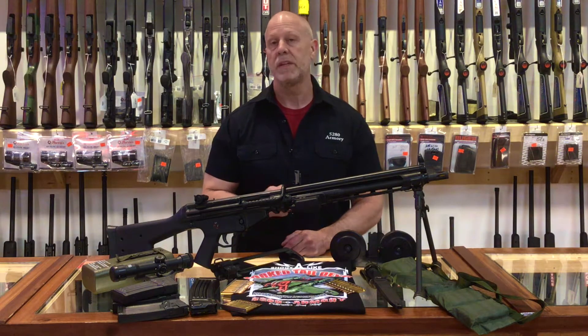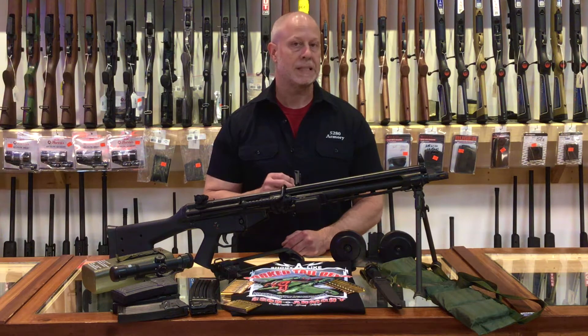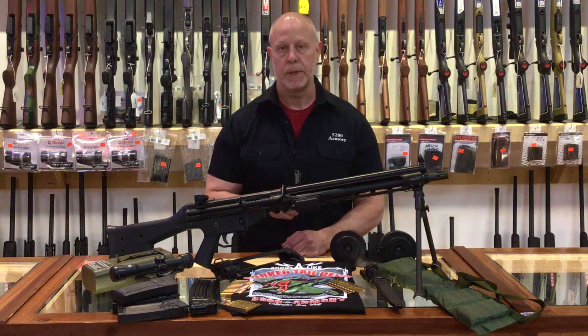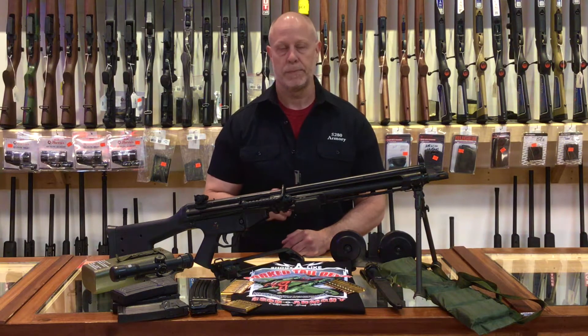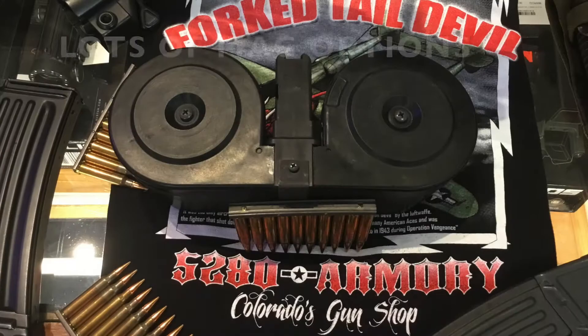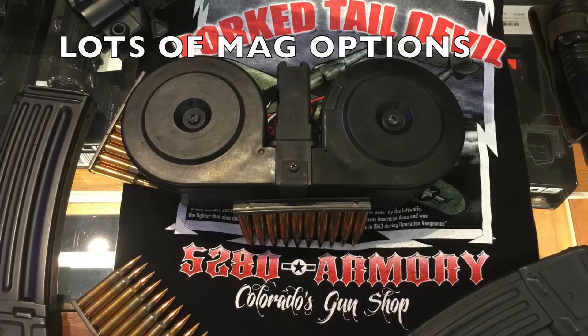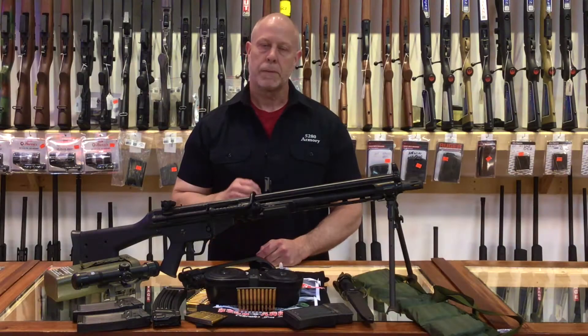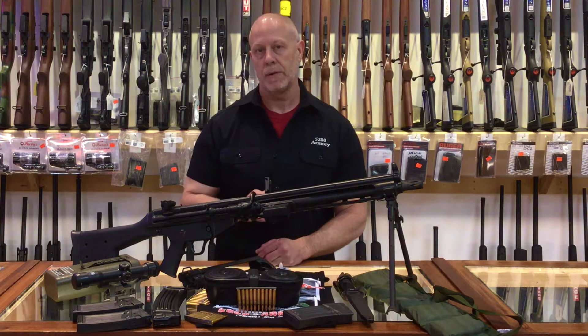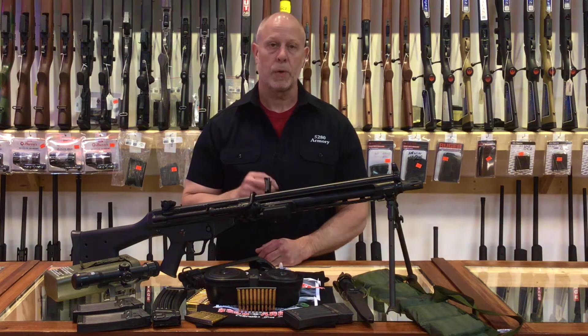This full automatic received the designation of Model 13. The number one indicates it is magazine operated and not belt fed. The number three indicates that it is chambered in 5.56 NATO. Like many German weapons designed during this time frame, it's a closed bolt roller delayed blowback, and it's very accurate because of that.